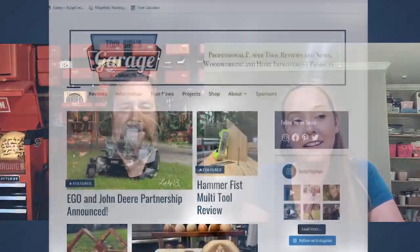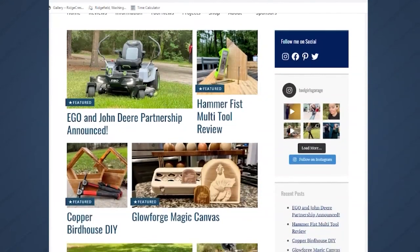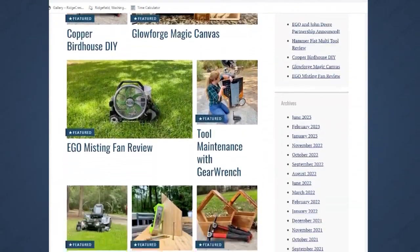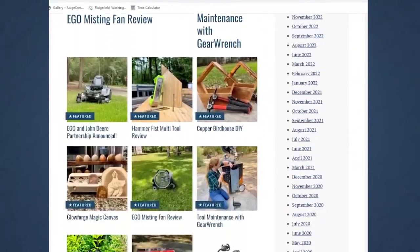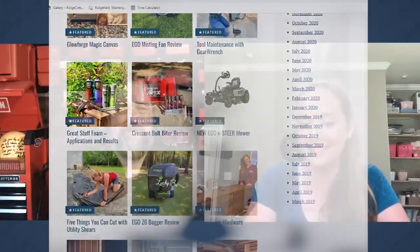Sarah, how do people track you down — social media, website, all that stuff? Because you're always creating wonderful content. I am everywhere, all over social media at Tool Girls Garage — Instagram, Facebook, TikTok, all the places. And of course toolgirlsgarage.com. You can also find my show Murder House Flip on Roku as well. Website, blog, all the things. Thanks for doing this again. It's always great and I can't wait for next time. Thank you so much for having me.